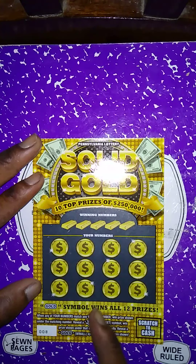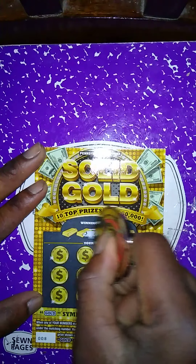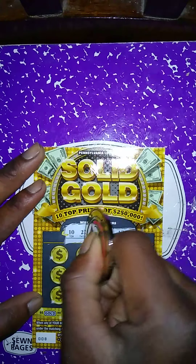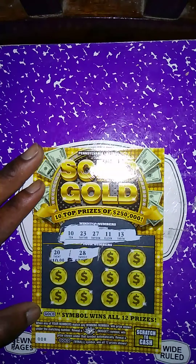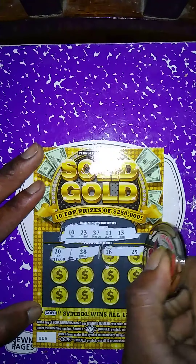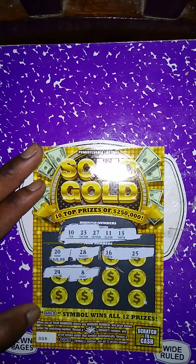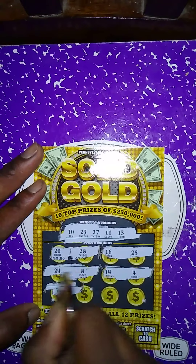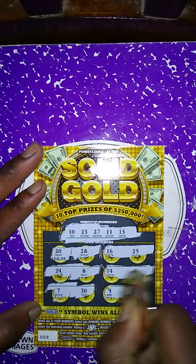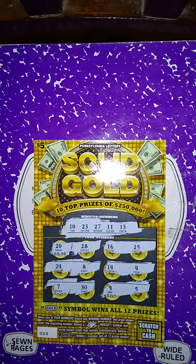Solid Gold — match my number to the win number. Get a nugget symbol to win a prize, get a gold symbol to win all 12 prizes. Winning numbers: 10, 23, 27, 11, 13. My numbers: 20, 28 — no match; no 16, no 25, no 24, no 8, no 14, no 4, no 7, no 30. Last two spots: 9 and 5 — this ticket is a dud.